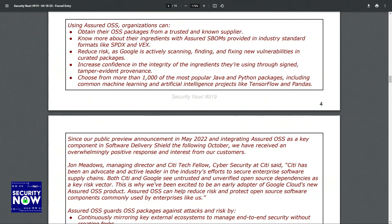Using Assured OSS, organizations can obtain their OSS packages from a trusted and known supplier. They can know more about their ingredients with an Assured Software Bill of Materials provided in industry standard formats like SPDX and VEX. They can reduce risk as Google is actively scanning, finding, and fixing new vulnerabilities in curated packages. They can increase confidence in the integrity of the ingredients through signed tamper-evident provenance. And they can choose from more than 1,000 of the most popular Java and Python packages, including common machine learning and AI projects like TensorFlow and Pandas.